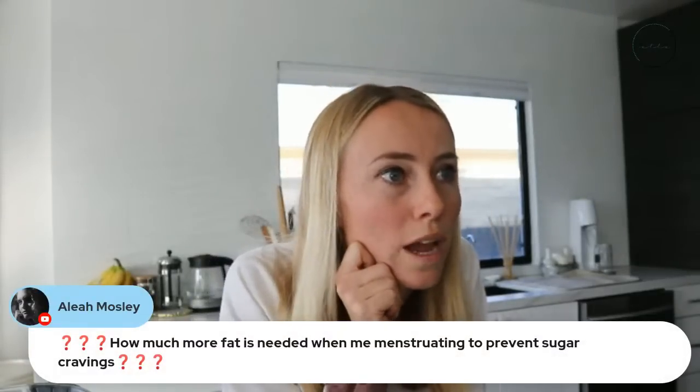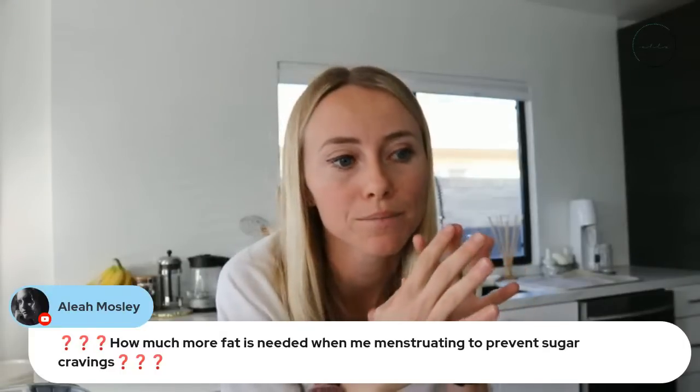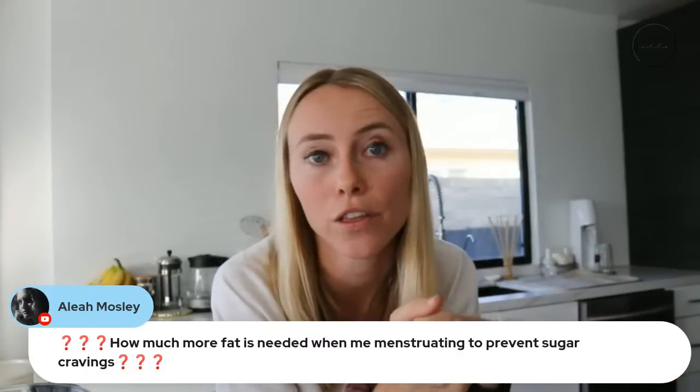Aliyah asks: how much fat is needed when menstruating to prevent sugar cravings? It totally depends on the person, but it's a good idea to increase fat content by about one or two servings per meal and see if you still have cravings. If you do, increase the fat further. Cynthia asks if this aids in digestion — the most important things for digestion are activating the MMC, the gut cleaning pathway, and the best way to do that is intermittent fasting, since it only activates when you're not eating. Starting with the seven day detox and then going into the 21-day program is a really good sequence.